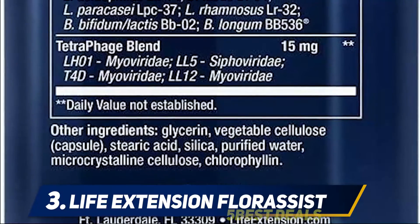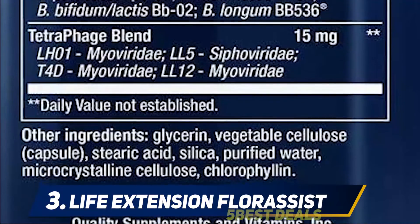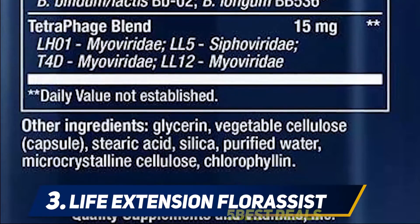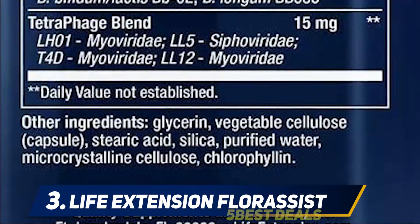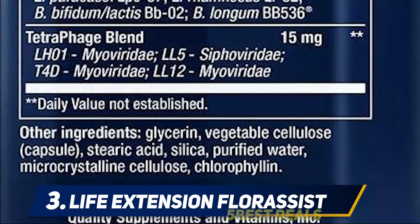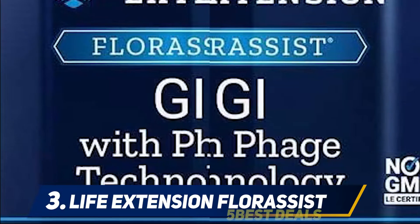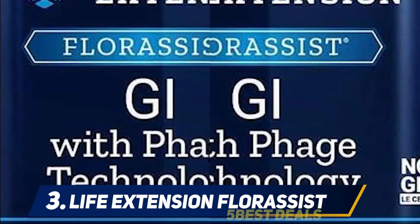Bacteriophages are very specialized types of viruses that only attack and kill bacteria. Their bacteriophage blend is formulated to seek out the bad bacteria in your gut and allow the good bacteria to thrive. Floracyst GI doesn't need to be refrigerated and the live cultures are guaranteed at the time of manufacture, making it fairly convenient to store.